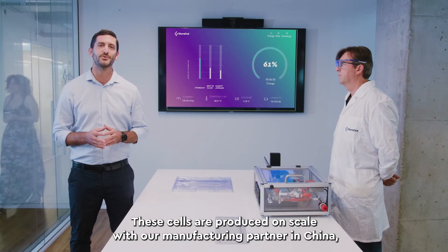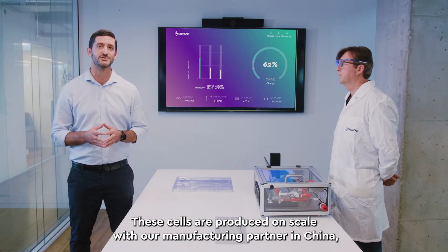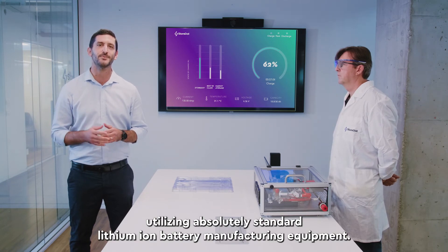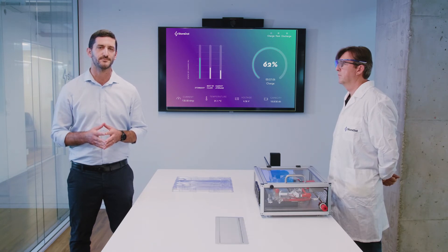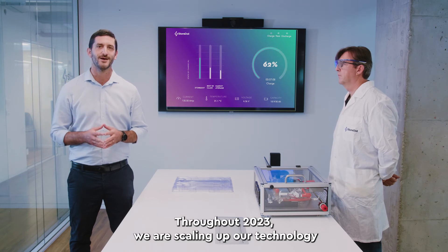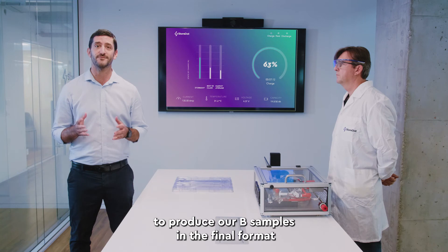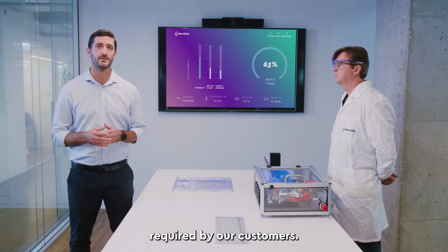These cells were produced at scale with our manufacturing partner in China, utilizing absolutely standard lithium-ion battery manufacturing equipment. Throughout 2023, we are scaling up our technology to produce our B samples in the final formats required by customers.